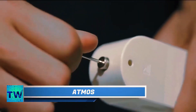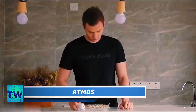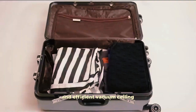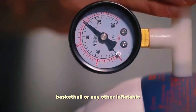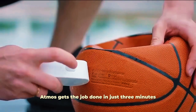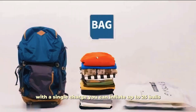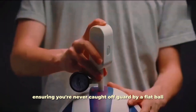Atmos. Say goodbye to deflated balls and overflowing closets. Atmos is your all-in-one portable solution for quick inflation and efficient vacuum sealing. Whether you need to pump up a soccer ball, basketball, or any other inflatable, Atmos gets the job done in just three minutes. With a single charge, you can inflate up to 25 balls, ensuring you're never caught off guard by a flat ball.